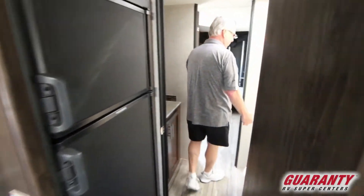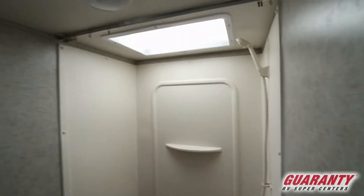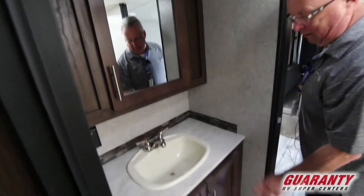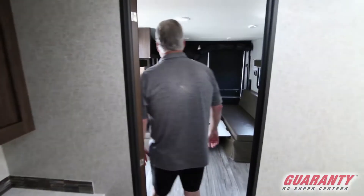Nice pass-through bathroom — I like this pass-through bathroom because it puts you in the center. It's a tub shower combination with a porcelain Dometic toilet, nice sink with the medicine cabinet, nice mirror, and cabinets underneath. Plenty of storage in this unit.